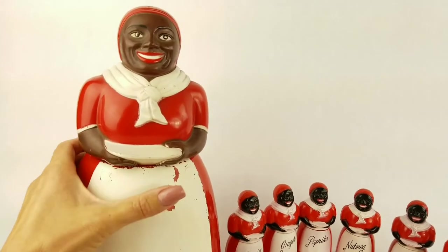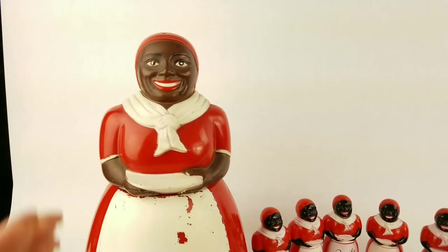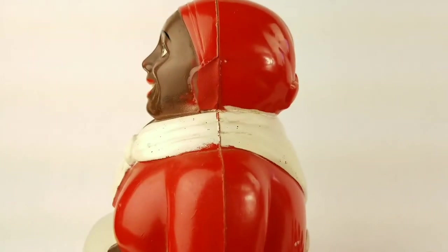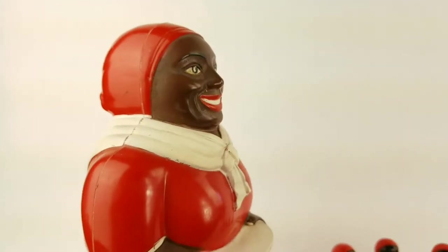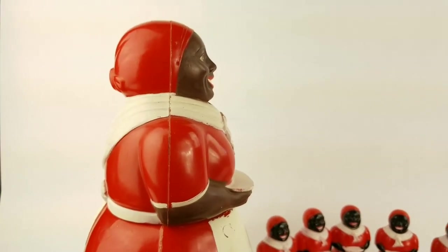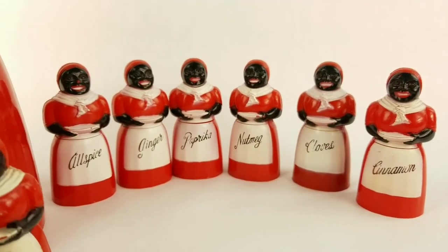This is actually a cookie jar and the top comes off — it's actually plastic. These are very collectible. You can see she's got a little repair there on the side, and this one's actually in really good condition even with the repair. There are no holes or anything; sometimes you'll find holes or cracks on the seams because it is plastic.